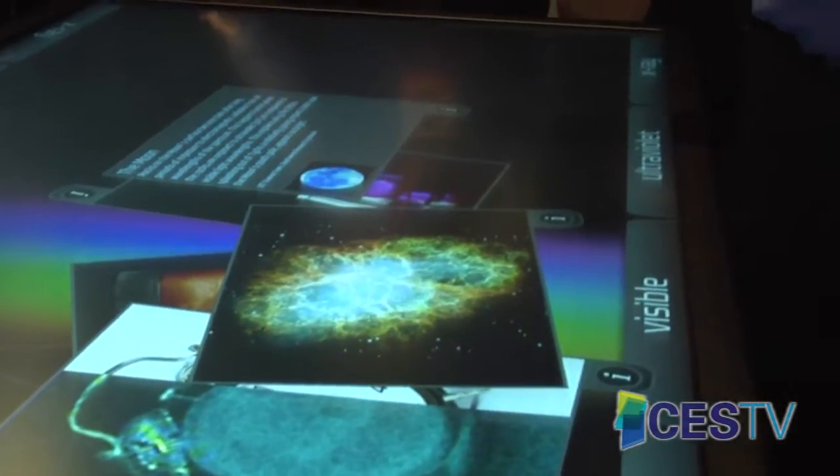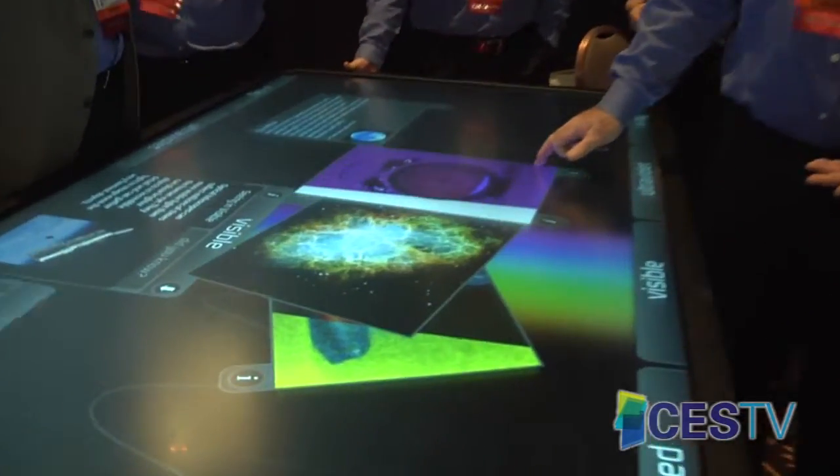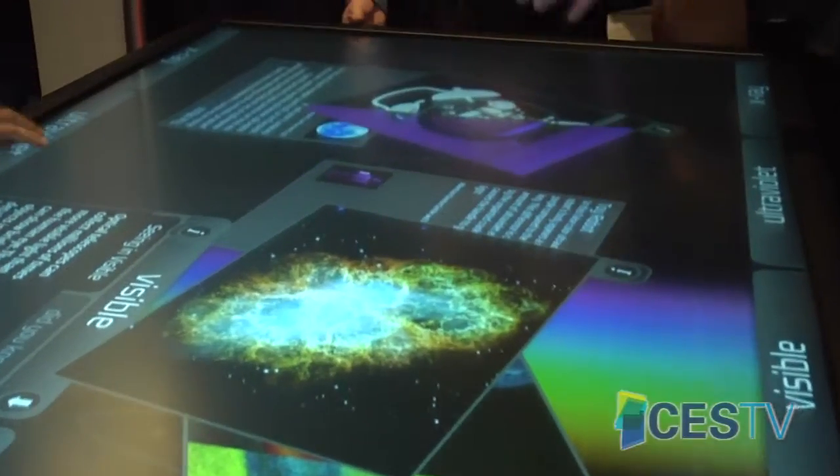We were here last year with our 46-inch version, and we've now released that out in the marketplace. And now we're demonstrating this concept, which is 84 inches diagonal.